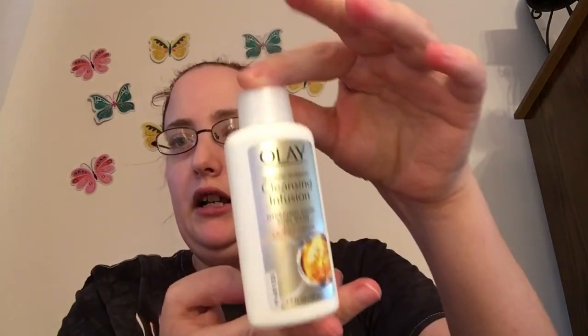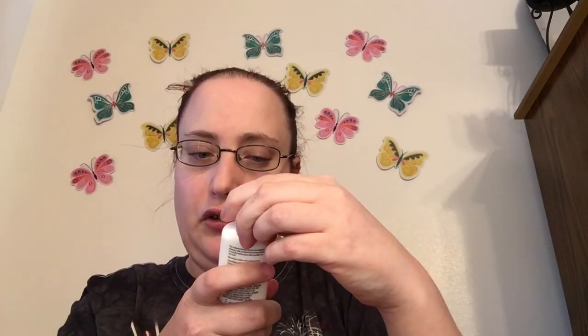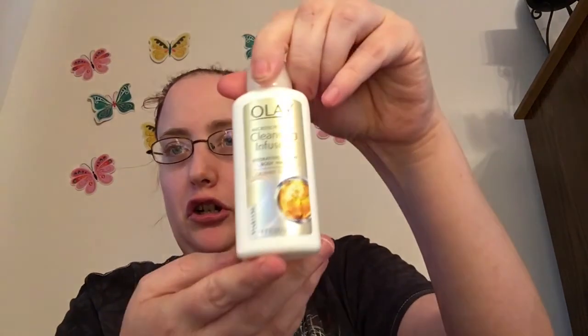The first thing I see is by Crush All the Way — it's a micro scrubbing cleansing and fusion hydrating glow body wash. This looks really nice. Oh, it smells really nice — it's Crush Ginger scent.